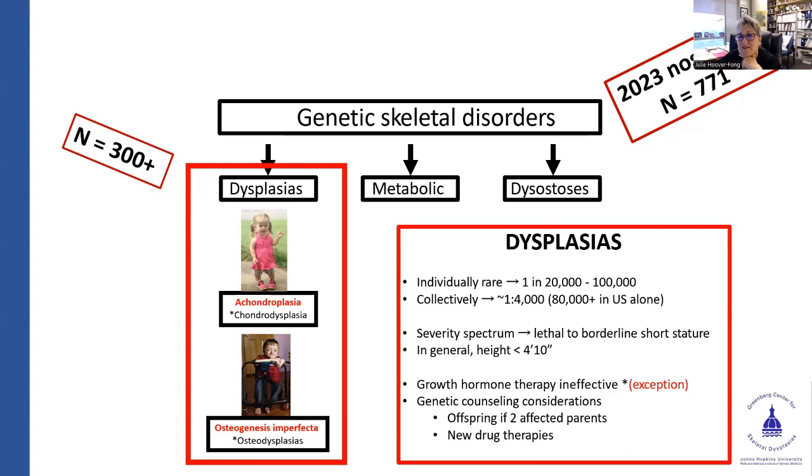If you put all those dysplasias together, individually they're kind of rare. Achondroplasia is the most common, thought to occur in one in 20,000 to 30,000 people, all the way up to one in 100,000 to one in a million for rarer conditions. Collectively — though we don't have a perfect national registry — we think maybe one in 4,000 to one in 5,000 people have one of these short-stature dysplasias. The severity spectrum ranges all the way from prenatally lethal up to just borderline short stature. In general, we use a cutoff of 4 feet 10 inches as the borderline, rooted in the fact that minus two standard deviations for a typical adult female is around that.